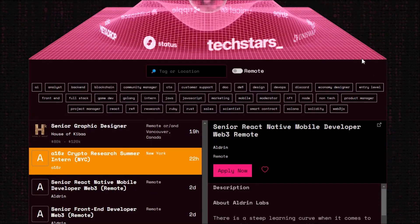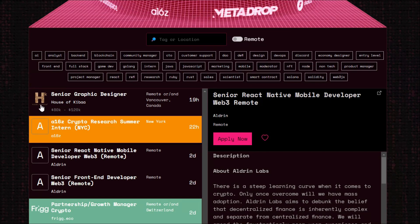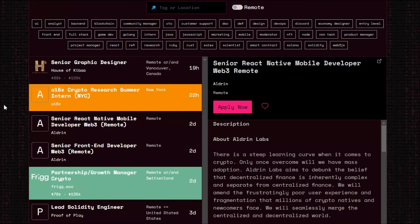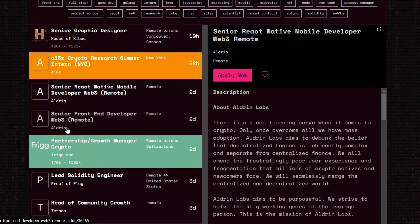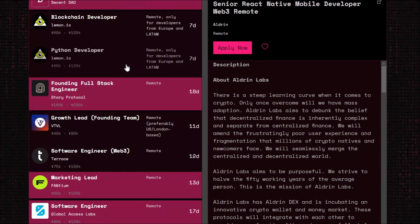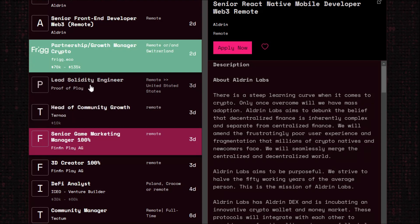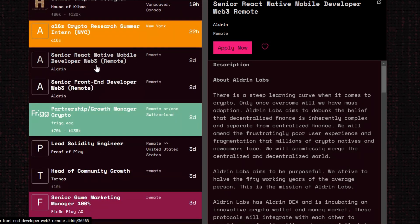Here on this website there are a lot of listings for both Web2 and Web3, but mostly Web3. We have a senior React Native mobile developer, a senior front-end developer for Web3, and a Solidity smart contract developer. The one that really attracted me is the senior React Native mobile developer listing.